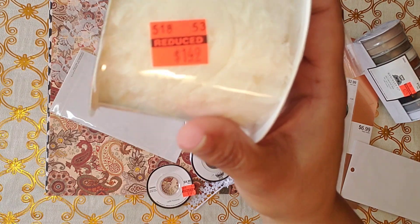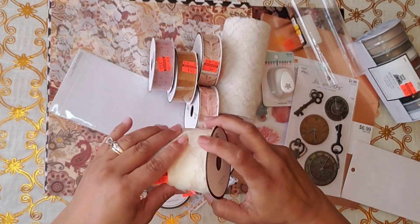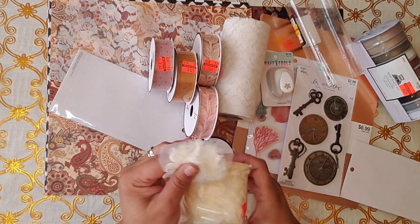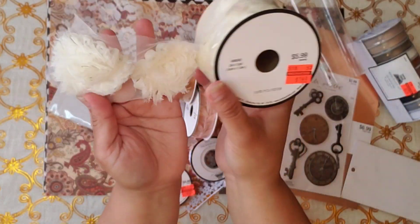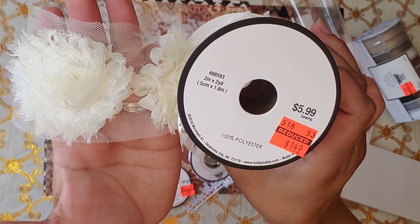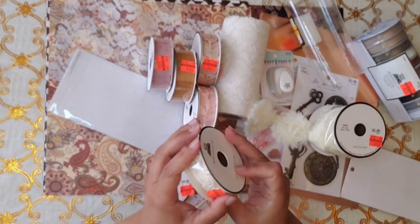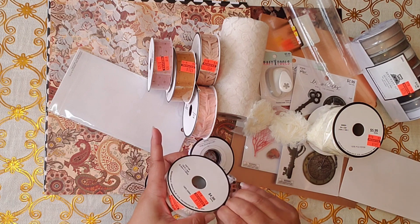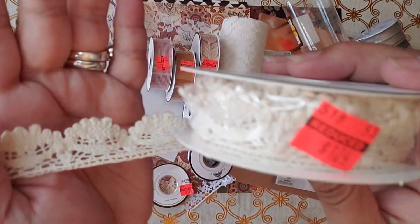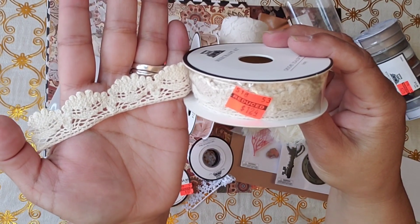And this one, you guys — $1.49. I really want to see what it is. It was $5.99 down to $1.49, and I think this might be a big flower. Yes! Look — $1.49. Oh, I like it a lot. Love it. And then look at this one — $1.24. It's like beige or off-white. Look at it. Let me show you this way — looks better, doesn't it? Look how nice it looks. Isn't it nice? I like it.